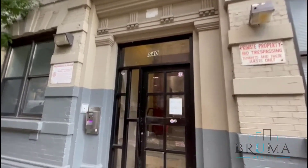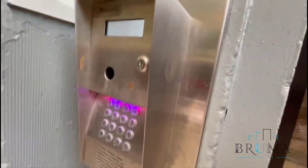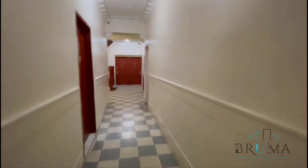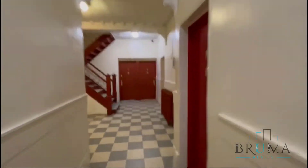Welcome to 540 West 158th Street. This is off Broadway, key fob entry, access on your phone. This is a walk-up building with mailboxes and stairs right here.